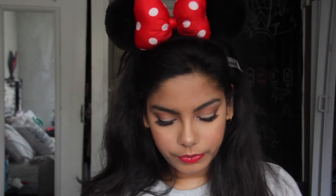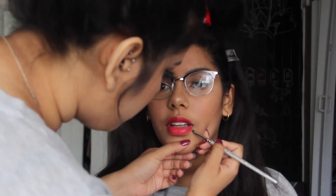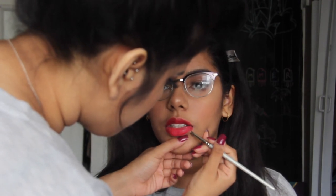For lips, I have this little baby sample of the Bare Minerals liquid lip in the shade VIP. Let's see if it's going to be enough for her lips. It's so coral on you — I don't know why it looks so different. I love this look with the glasses — it looks so cute with the glasses and the lip color.